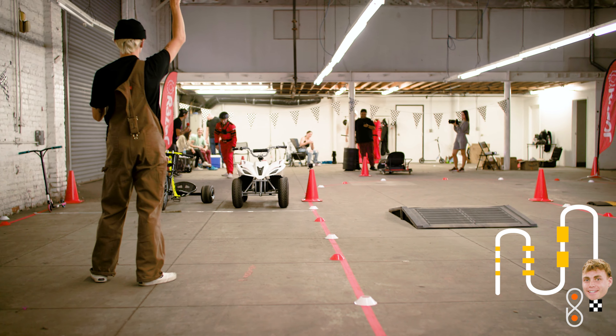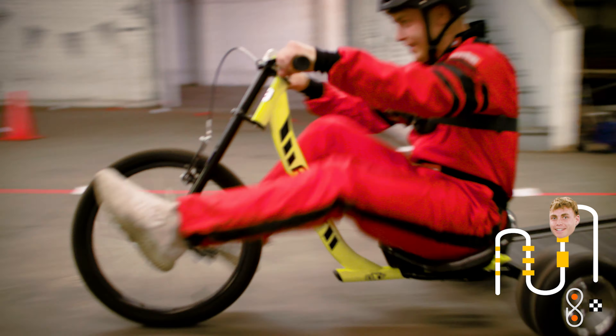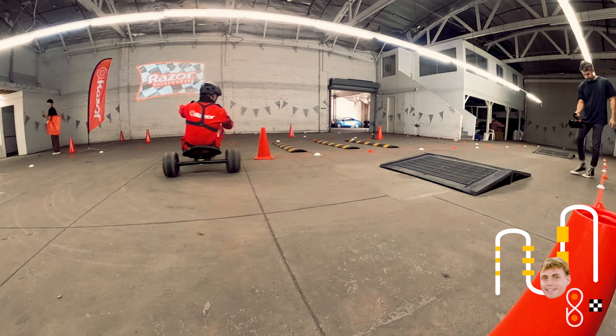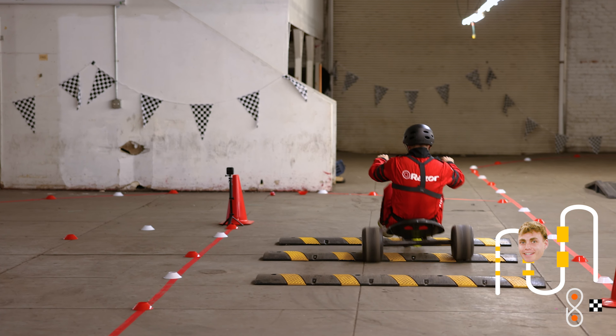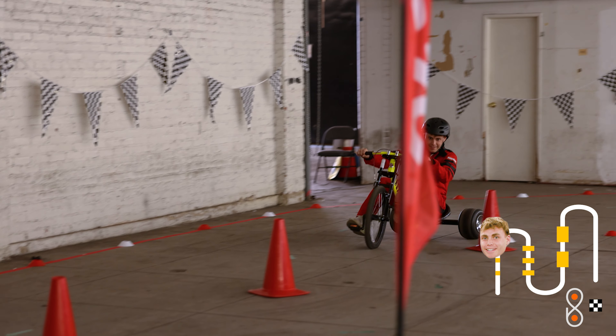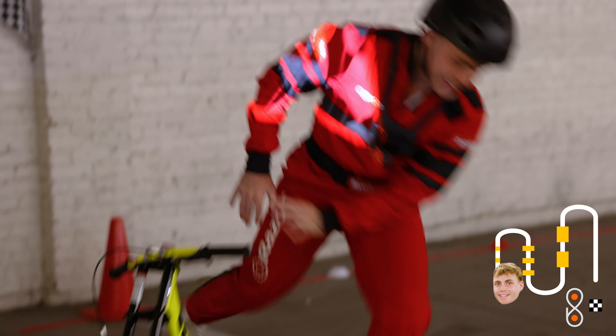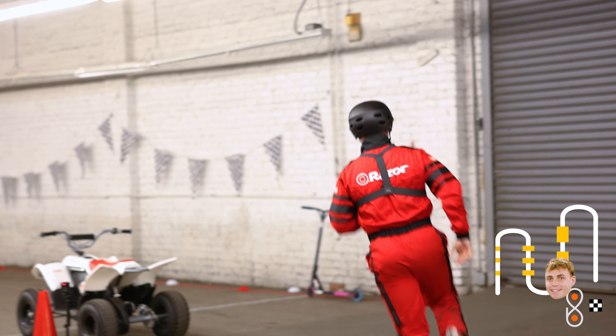Three, two, one, go! He's off — picking the trike first. He's getting it moving, very clean over bump one, over ramp two. A little Tokyo drift there — he's definitely seen Fast and Furious! Through the slalom, he doesn't hit any cones — very close but he doesn't. Hopped off pretty quickly and he is sprinting to the next obstacle.